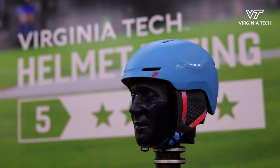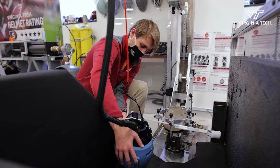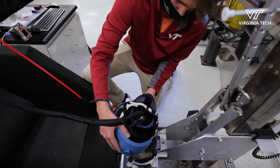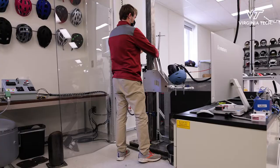There's a standard which specifies whether or not a helmet is safe to be sold, but that's just talking about catastrophic injury. This program tells people which helmet is safer than other helmets, so they can make informed decisions when purchasing a helmet.